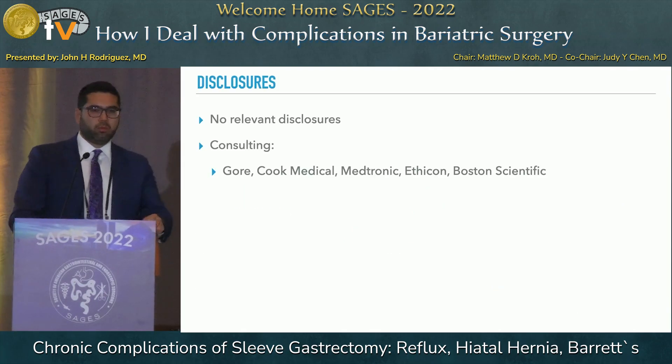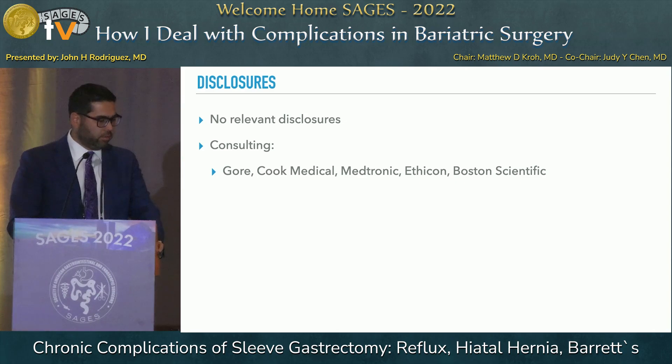I have no relevant financial disclosures for this talk. My other consulting disclosures are listed here.